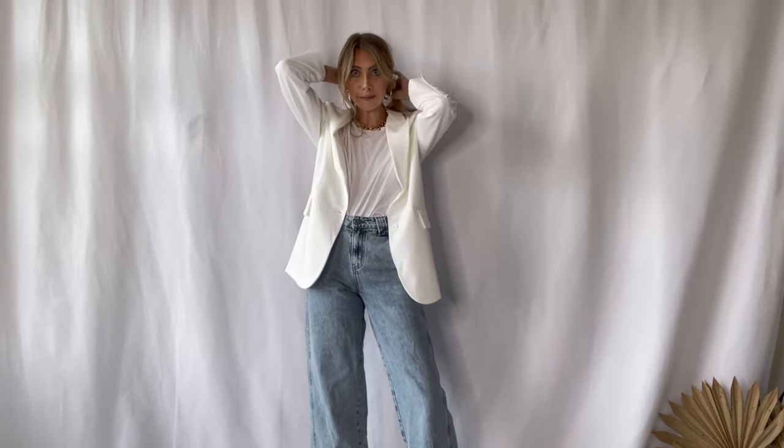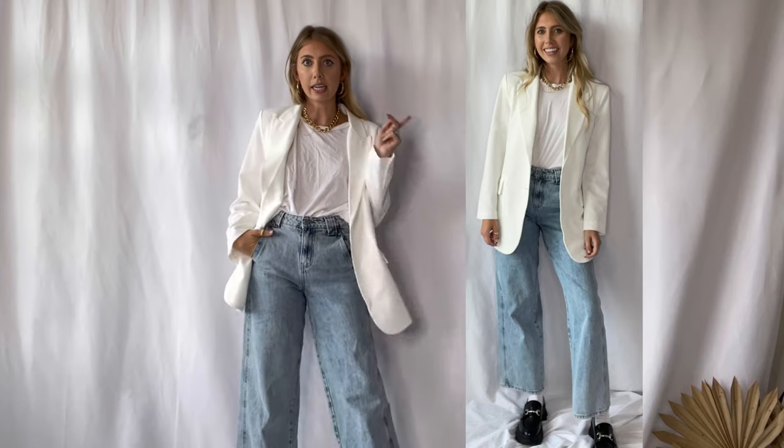This outfit is totally giving me Hailey Bieber vibes — if I just put my hair back in a little bun, it would be perfect. I am obsessed with an oversized blazer this fall; it's my go-to. I styled it with a plain white tee and layered this chunky gold necklace over it. The jeans are from ASOS and are super flattering. Here's what it all looks like with the loafer.